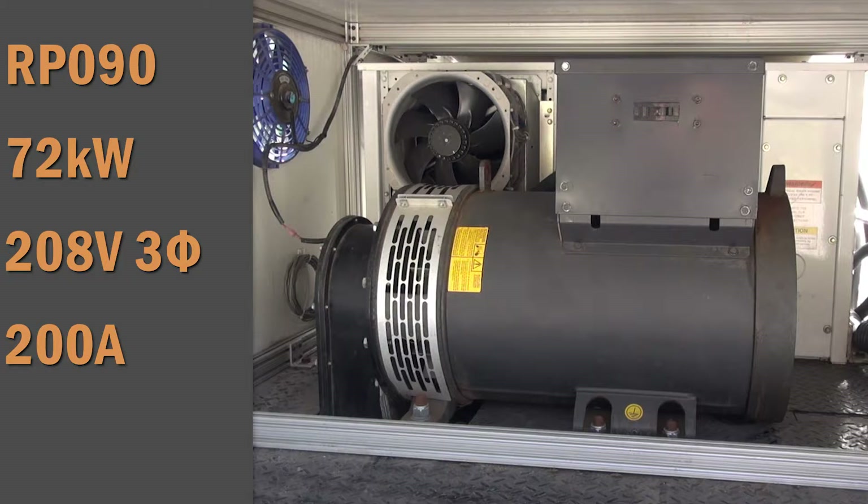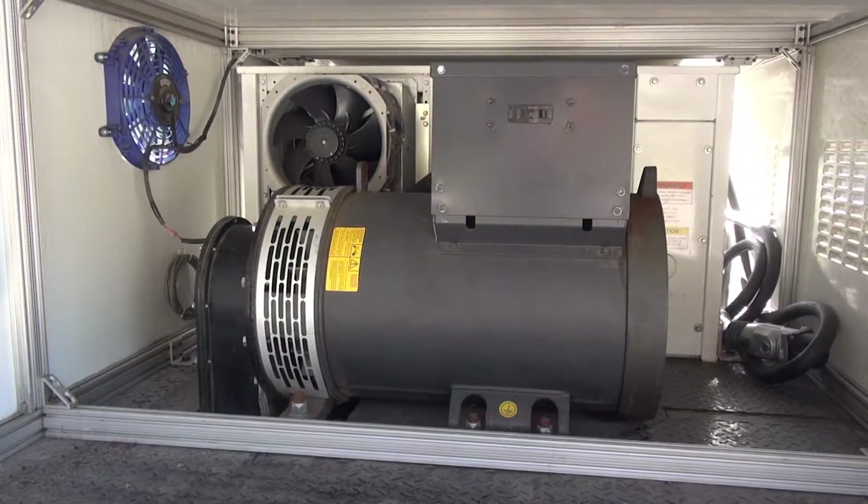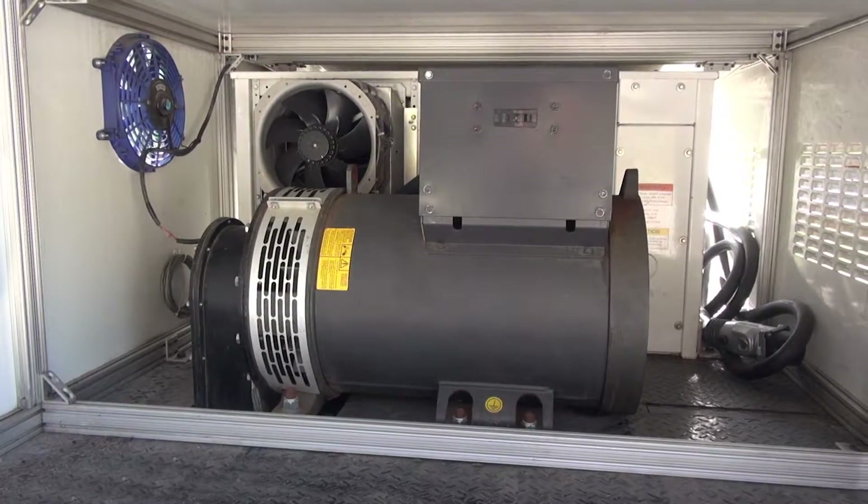Alongside the fast charger is an RP90 4-pole 72 kilowatt AC generator. This generator is tapped for 208 volt three-phase with over 200 amps of output, and we mounted all this power on top of a diamond plate steel flatbed body.